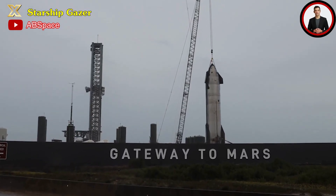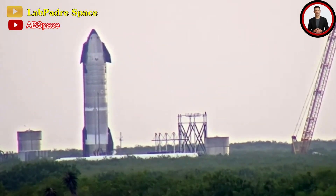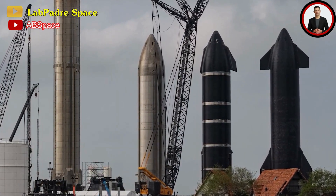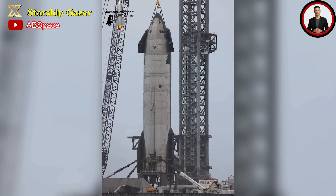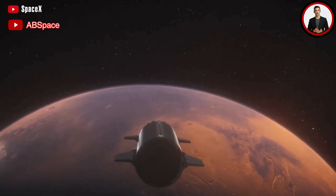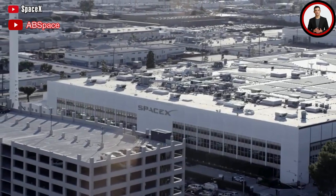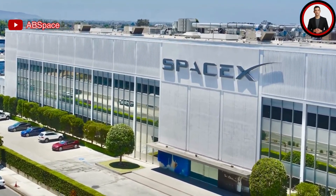Prepare for an extraordinary journey to Mars as SpaceX showcases its mind-boggling third launch tower upgrade at Gateway. Get ready to be blown away as Elon Musk reveals the insane transformation and innovations taking place at the visionary Gateway to Mars facility. This groundbreaking upgrade will redefine space exploration — witness firsthand the cutting-edge technologies and infrastructure that will pave the way for conquering the red planet.